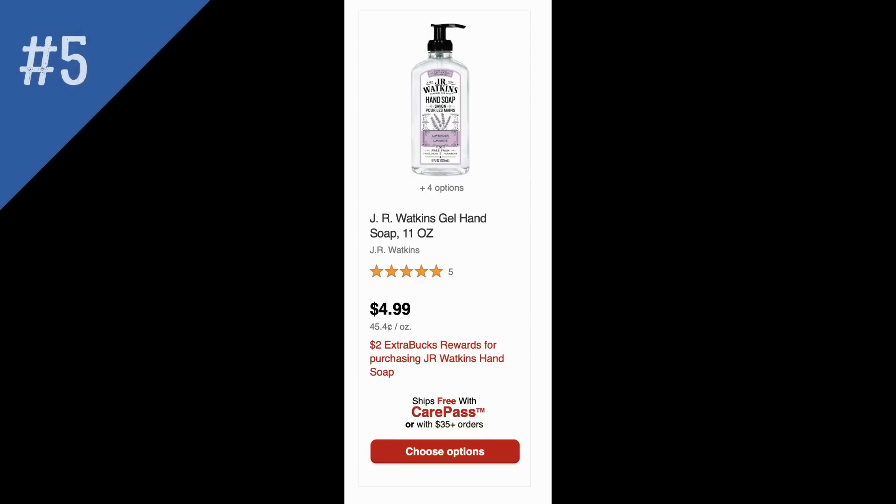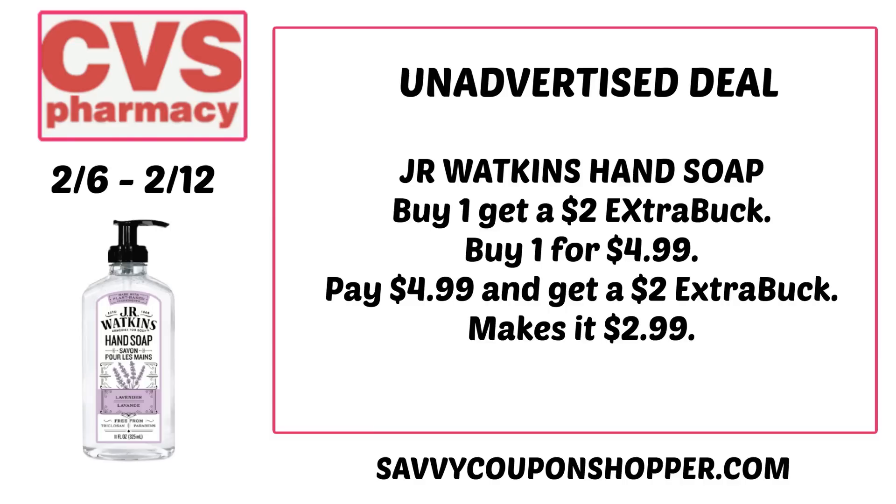The next unadvertised deal is on J.R. Watkins hand soap — the 11 ounce bottles are priced at $4.99. When you buy one, you earn a $2 extra buck. I checked Ibotta but did not see any rebates. Be careful — I've seen a couple of varieties of J.R. Watkins on clearance. You do not want to grab clearance items included in extra buck deals because your extra buck will not print. Grab one at regular price for $4.99, get back a $2 extra buck, making it $2.99.